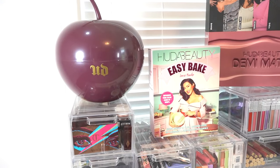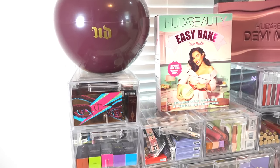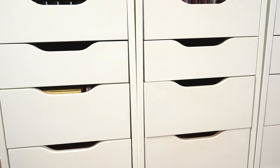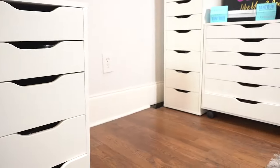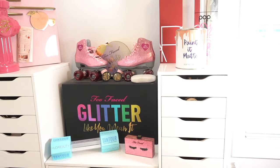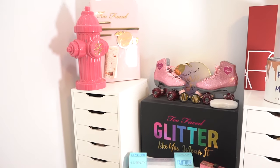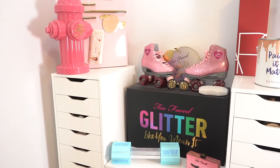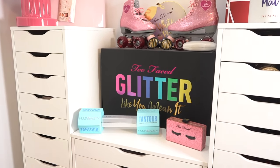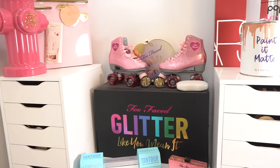Basically all of my makeup collection is housed in these clear drawers. And then if you go down, we have three of these short Alex drawers, which hold a lot of like brand sections. And then to the right here, we have the rest of my collection, which is two of the tall Alex drawers from IKEA and then one of the six wide drawers. Today we're going to be going through pretty much most of this and I'm excited to show you guys my collection.